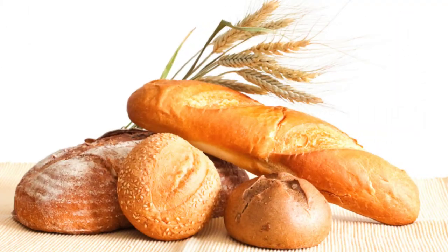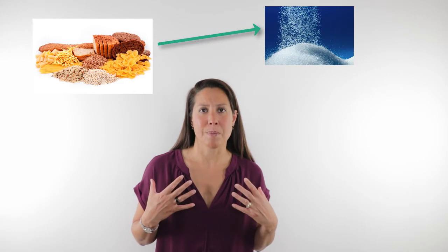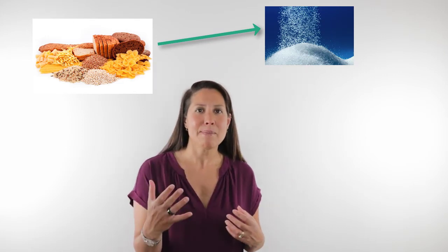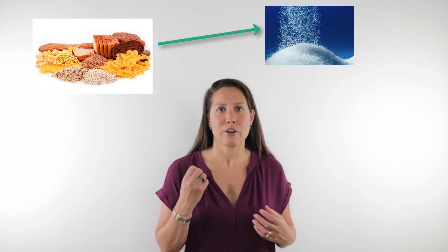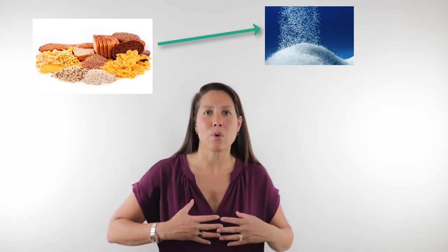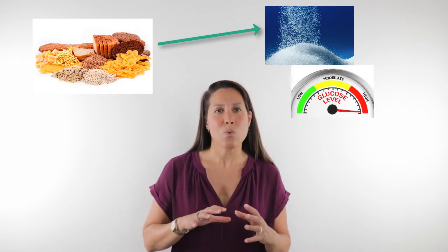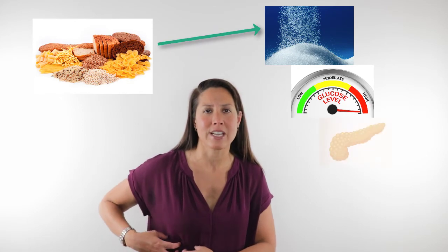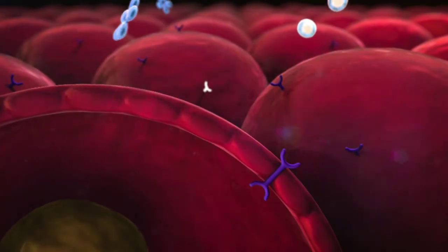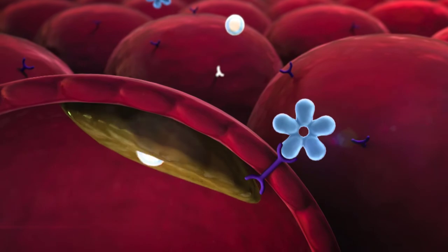Another contributing factor to insulin resistance can actually be grains. The reason for this is that grains, when we consume them, easily turn to sugars within our body. So, just like consuming a large amount of sugar, consuming a large amount of grains results in a high amount of sugar in our blood, asking a lot of the pancreas to release insulin.